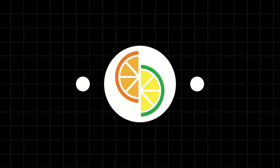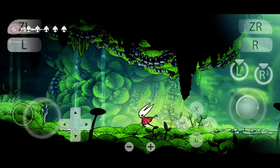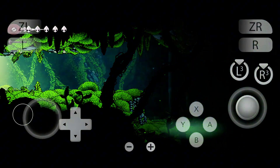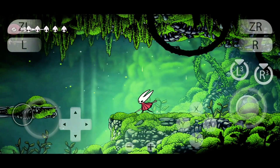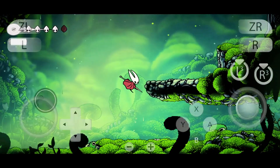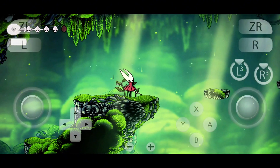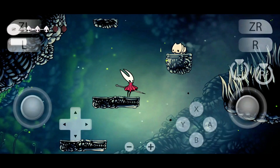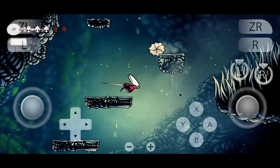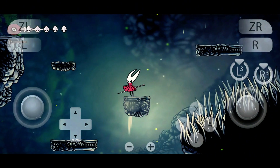Citroen is a community-driven emulator designed as a spiritual successor to Yuzu. It's available for Android and Windows and supports seamless cross-platform syncing, making it easy to switch between mobile and PC gameplay. Citroen focuses on accessibility, open-source freedom, and ongoing performance improvements, including shader optimizations. Games like Pokemon Legends Arceus and Super Mario Wonder run smoother thanks to regular updates. You can find Citroen on its GitHub page and official community site.